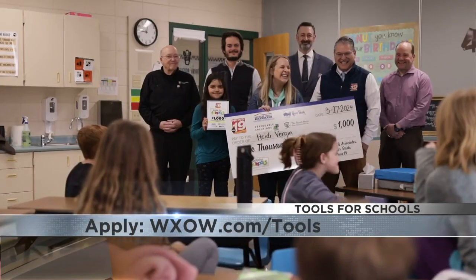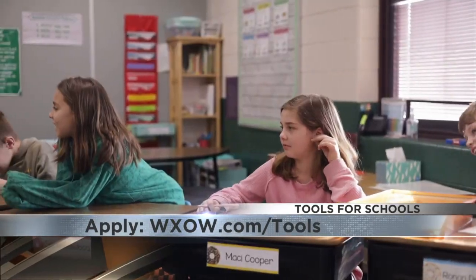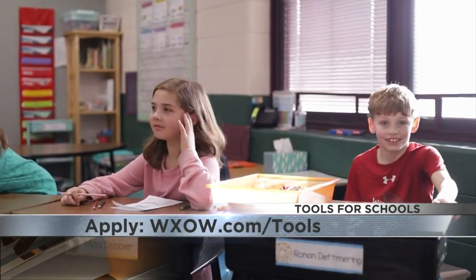I think education is just the key to the future, and so having the opportunity to enhance that in any way, shape, or form is just a delight. Educators can apply for that grant by going to wxow.com/tools.